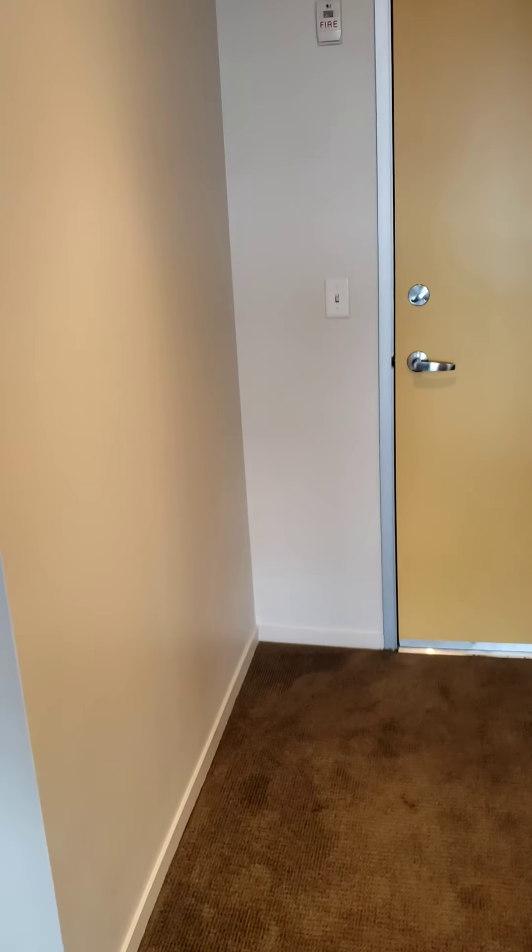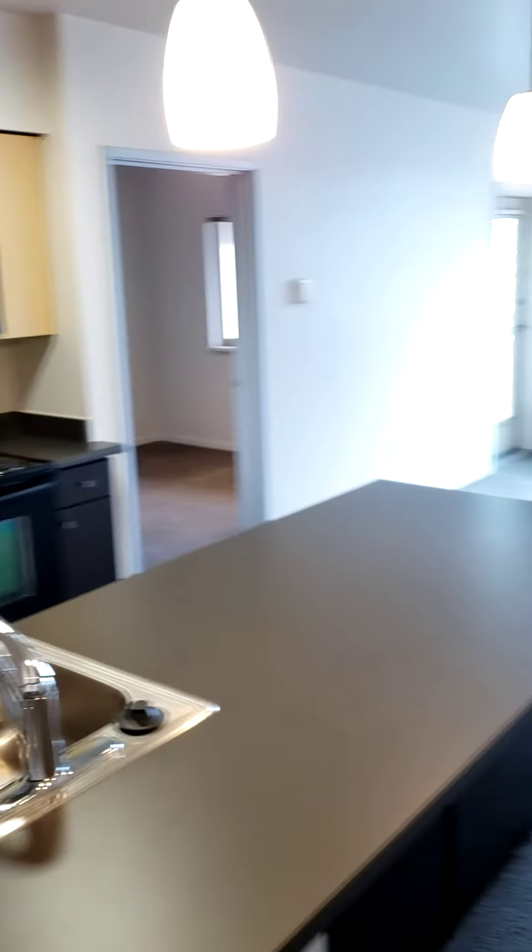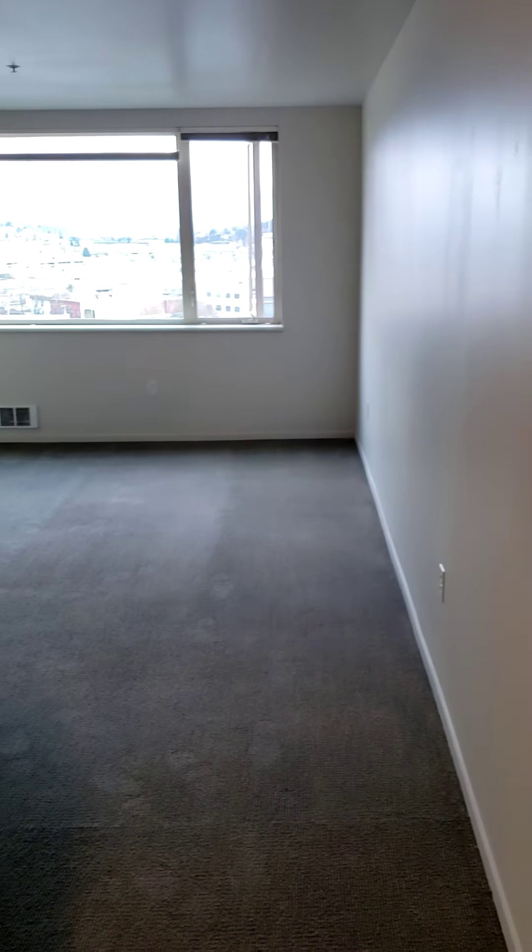So this is apartment 719. Gorgeous. I hope that you enjoyed it as much as I enjoyed filming it for you. We hope to hear from you soon. Thank you so much.